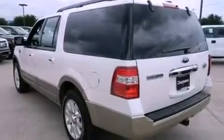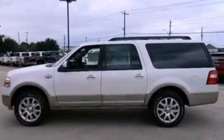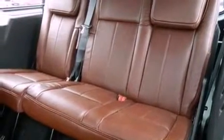Running boards, dusk-sensing headlights, air conditioning, and power-adjustable gas and brake pedals enable you to change their height and distance to fit your body, rather than you fitting to their positions.